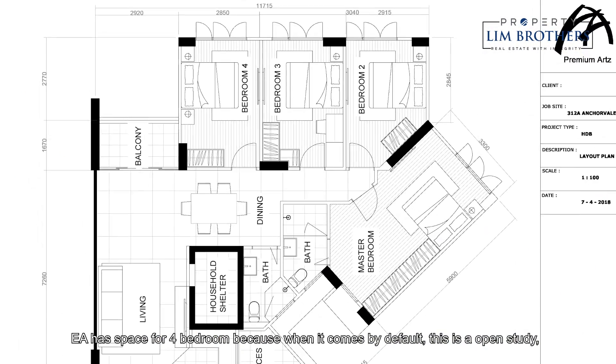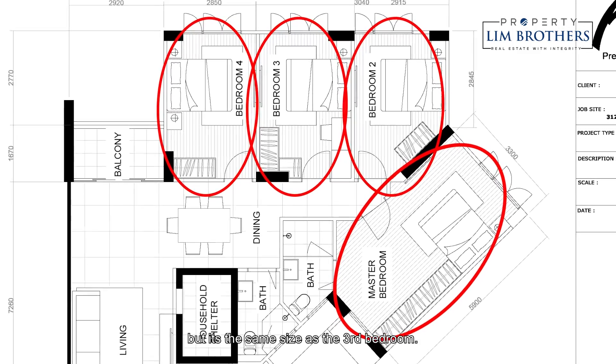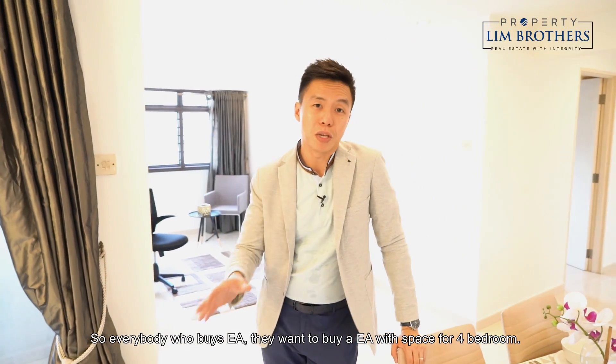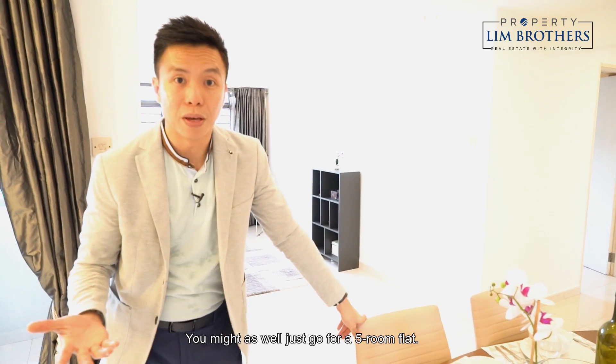This EA has space for 4 bedrooms — by default it comes with an open study that is the same size as the 3rd bedroom. Everybody who buys an EA wants 4 bedrooms because they have a big family. There's no point buying an EA with only 3 bedrooms; you might as well just go for a 5-room flat.